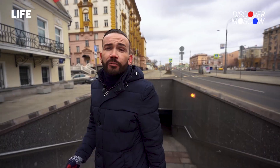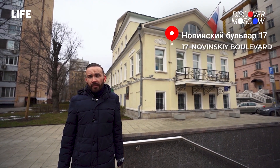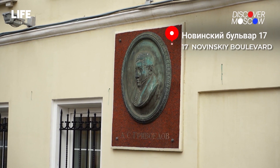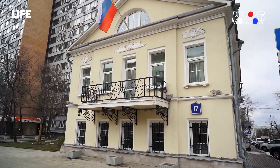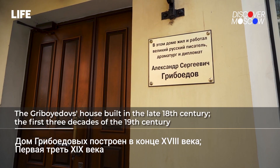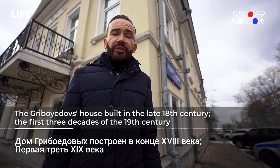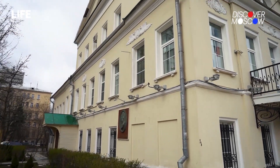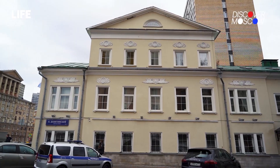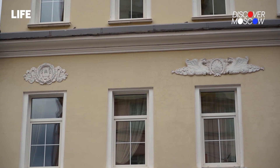Right next to it is this little classicist structure — that's the house where Alexander Griboyedov lived. It should be said that it's been renovated multiple times since then, and in the 1970s it actually burned down. The structure you see there now is essentially a brand new one. The recreated stucco moldings on the facade are the only reminder of classicism. Today it's just an office block.